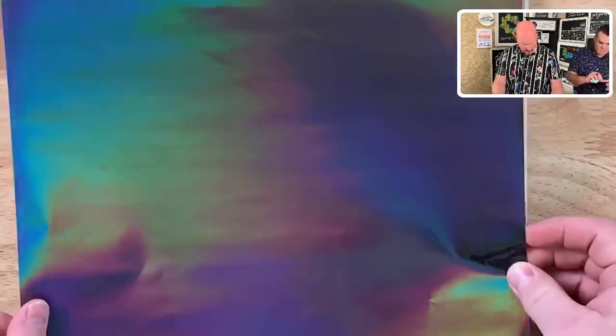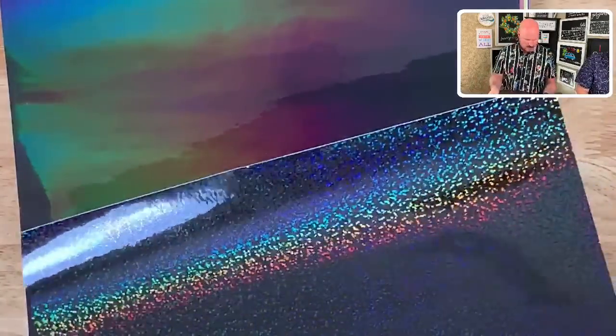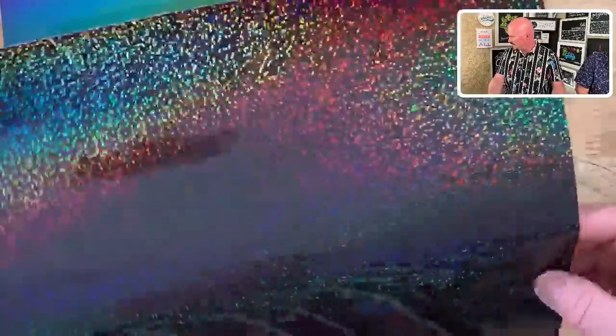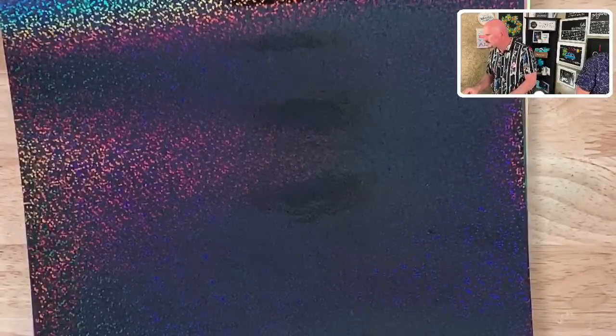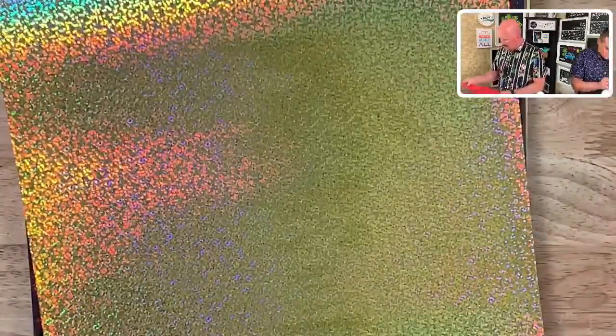Here's the gunmetal one — that's actually the one being weeded over there right now. Moving into what Troy calls the Magic series: here's the gunmetal magic. On the site, these come in 12x12 or 12x24 and you'll find them under Metal and Magic categories. Magic is holographic. The metals have a metallic finish. Here's the gold version of Magic — and look at this pink, oh my goodness!